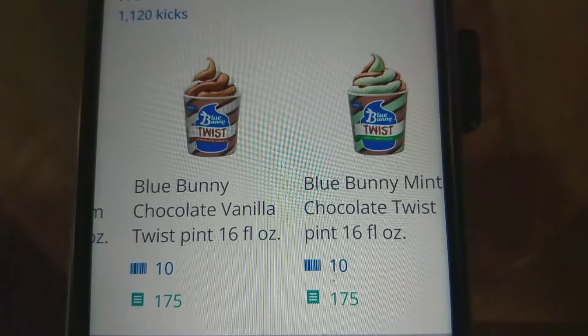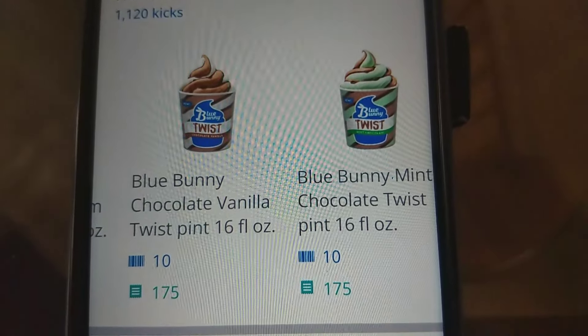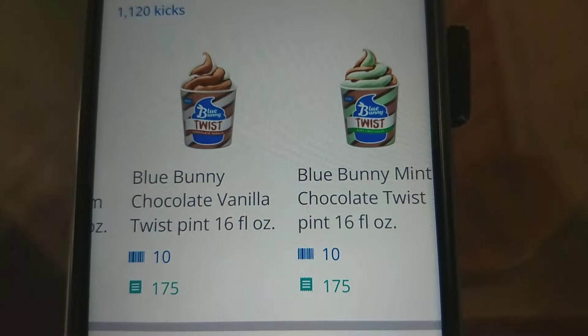About 500 kicks is equivalent to two dollars, so this is a pretty good deal for a free item if you are interested and if you have a Giant Food near you.